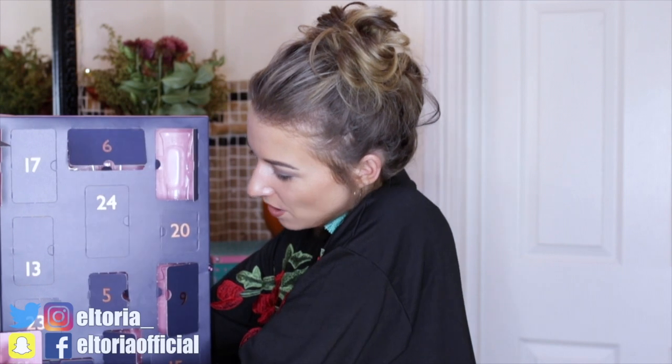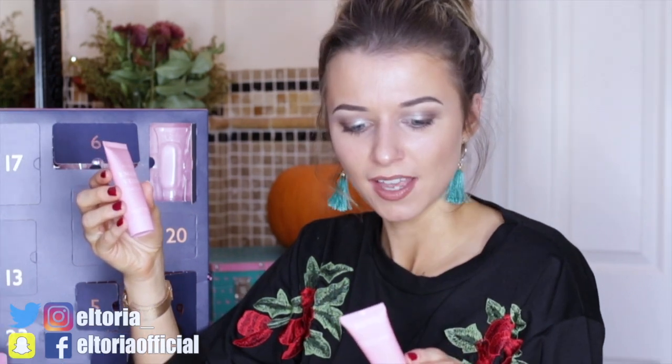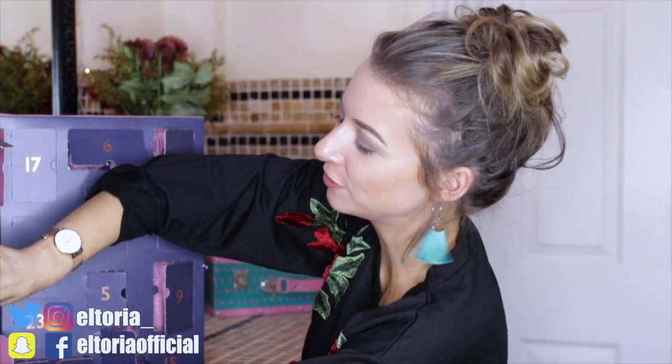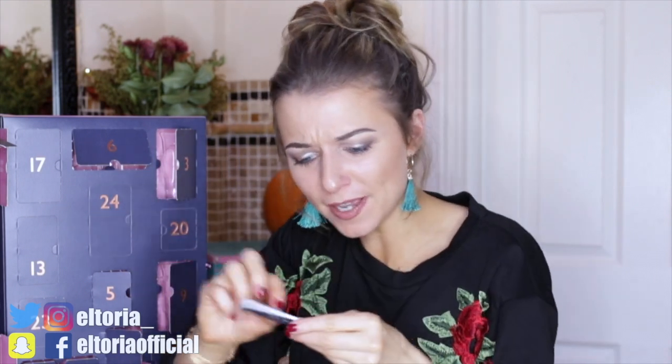Day number eleven: again we have another body butter in the English Velvet range. We've had two of the same item — that's not the point of an advent calendar. Not happy with that. Day number twelve: in this door we have a Jack Wills nail file — though it's not that gritty, it's probably more of a nail buffer.